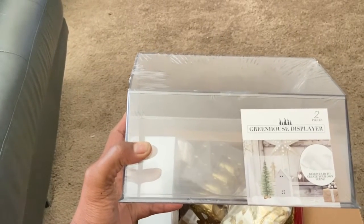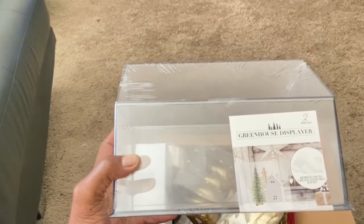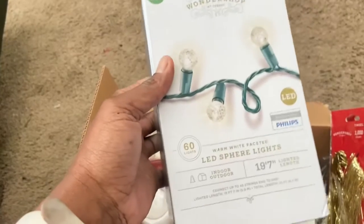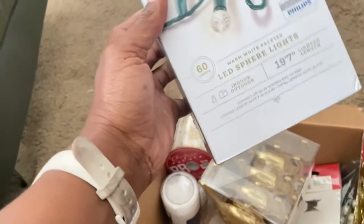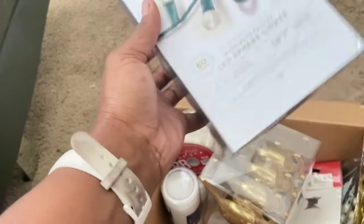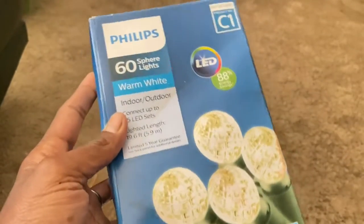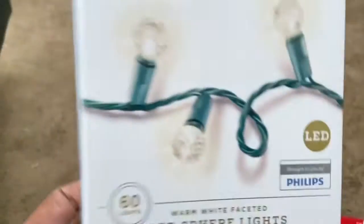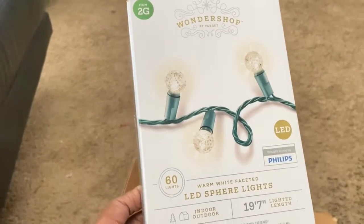I found two deer at Hobby Lobby, which I'll show you, and some fake snow to go in the greenhouse display with some trees I already had — I think that's going to come out really pretty. Remember last year I didn't have enough lights? This year I made sure that was the first thing I picked up. These are the warm white lights and I brought last year's box with me to match them. They're both Phillips, just boxed differently, so they're the same lights.